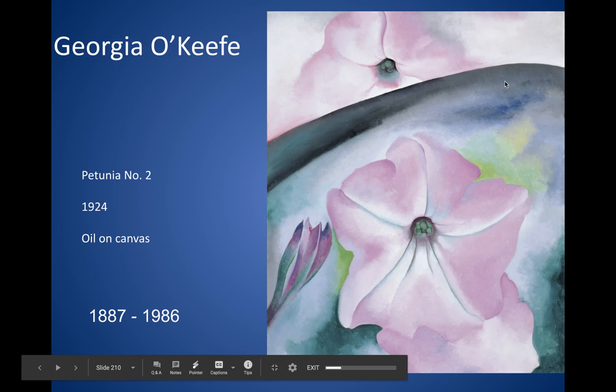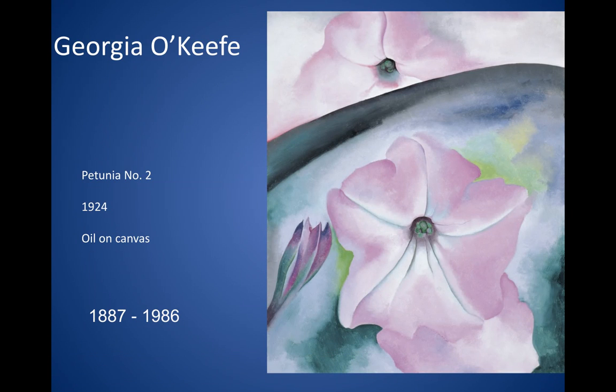All right, welcome to one of our last artists of the week. We're going to be focusing on Georgia O'Keeffe, and I'm super excited about that because I learned about her when I was a little kid, and I've loved her ever since. She's a really cool artist, but it's up to your opinion — you can agree or disagree.